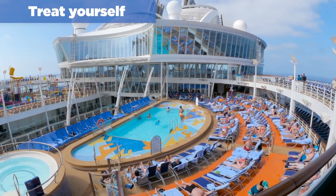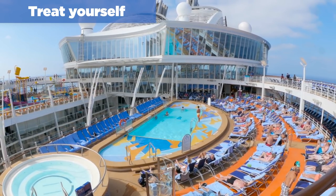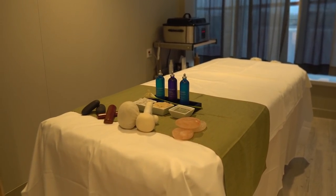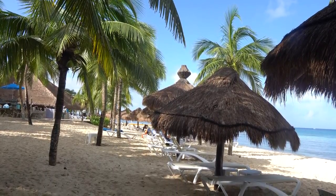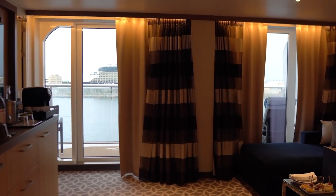My next tip for someone going solo on a cruise is to splurge. If you're going to cruise alone, take advantage of the fact you only have to pay for yourself and treat yourself. This is your vacation, so enjoy it. Book a massage at the spa, maybe try a new shore excursion, pick up an unlimited alcohol package, or upgrade to a nicer stateroom and make your solo cruise your best one yet.